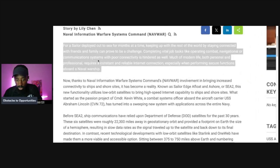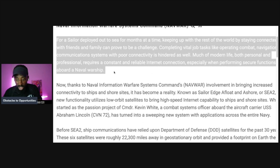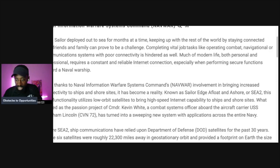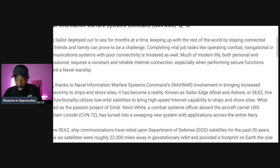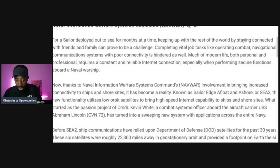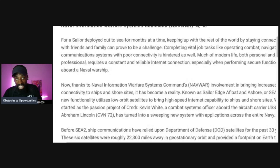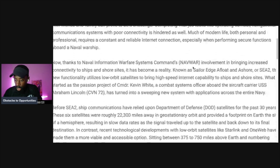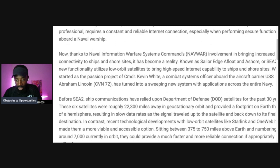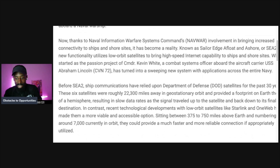For sailors deployed at sea for months at a time, keeping up with the world and staying connected with friends and family can be challenging. Completing vital job tasks like operating combat, navigational, or communication systems with poor connectivity is hindered as well. Thanks to the Naval Information Warfare Systems Command, this has become a reality known as Sailor Edge Afloat and Ashore, or SE A2, which utilizes low-orbital satellites to bring high-speed internet capability to ships and shore sites.